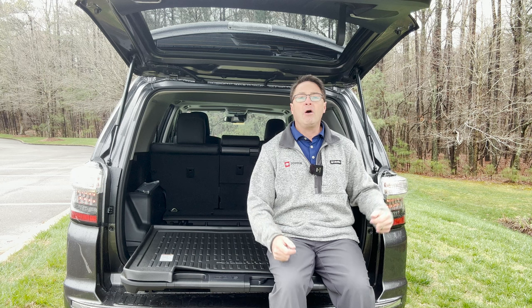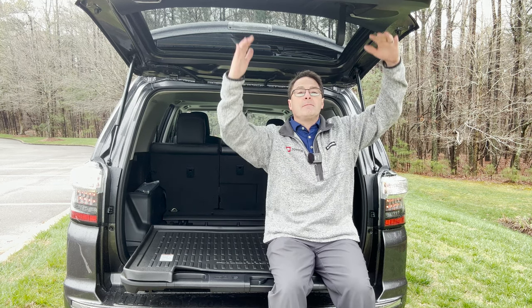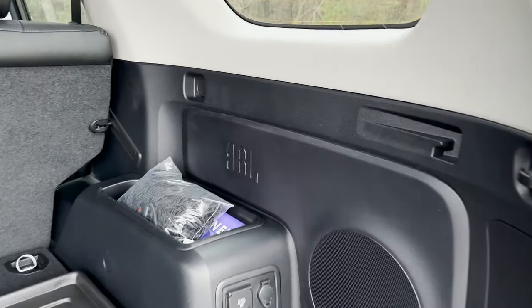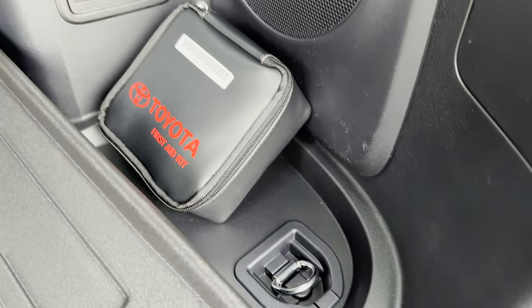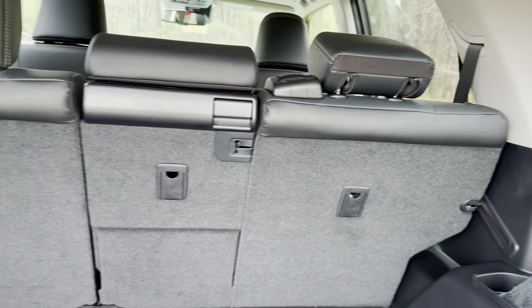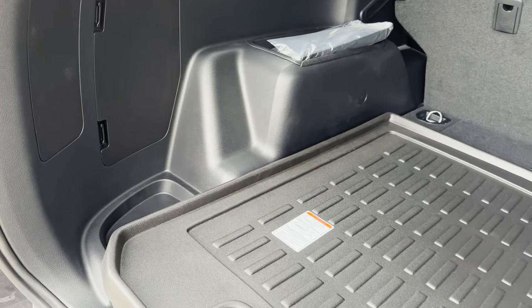Or you could watch your kids' game, or see the fireworks, and you're protected from the rain. Some things I see in this one: we've got a JBL sound system. We've got the 12-volt circular outlet, also a 400-watt plug-in. We've got tie-downs. It's really designed so that people could do things back here — store things, transport things without them rolling around.